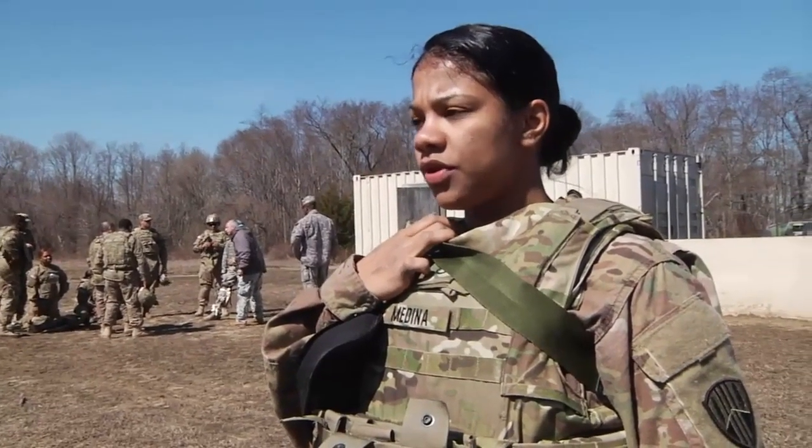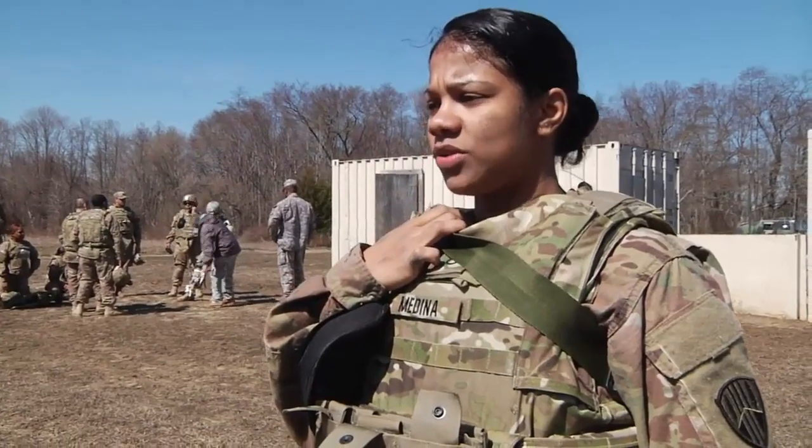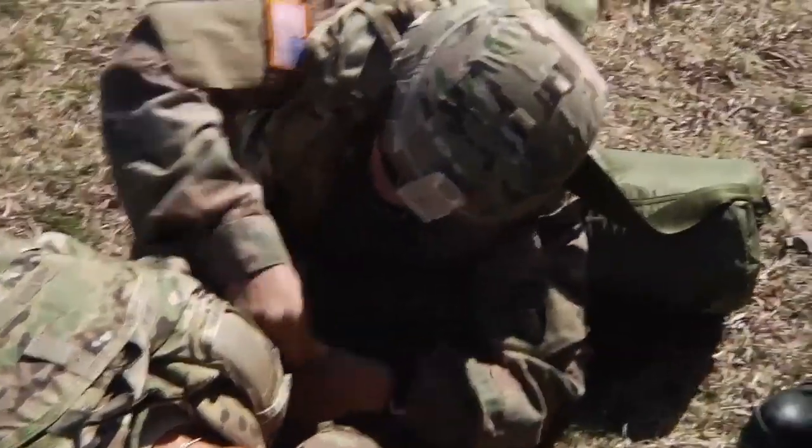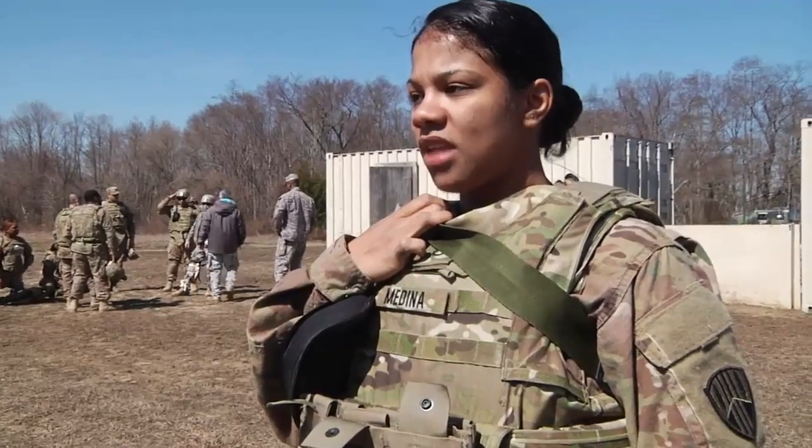It's repetitive, so we do the trainings over and over, and I think it's really going to prepare me. If I do come across it going to Afghanistan, freshly out of AIT, I think I'll be prepared for it and I'll be ready.